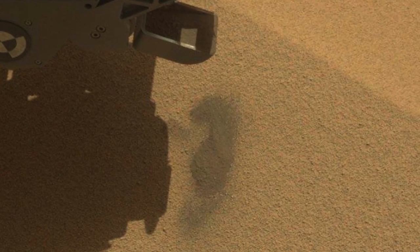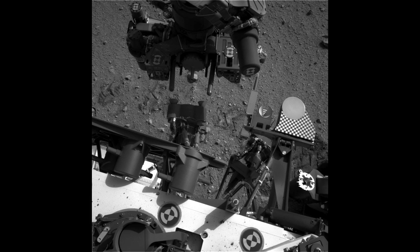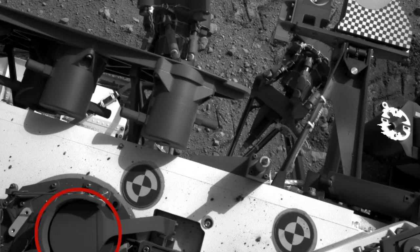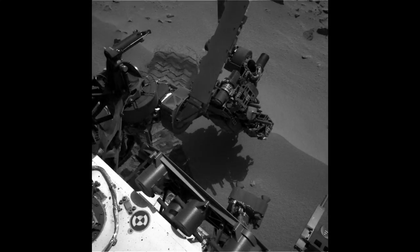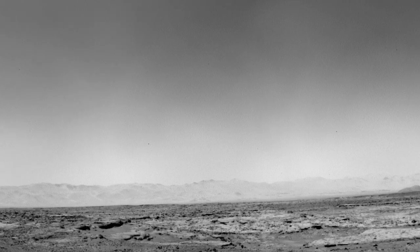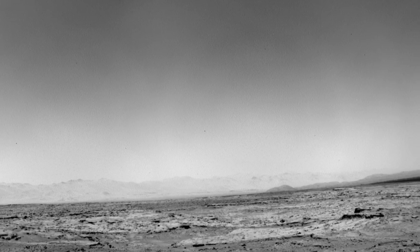The team dropped the first scoop off to the left side of the rover, and in upcoming sols we will make our first attempt to drop off sample to the observation tray and the CHEMIN instrument. We plan to be at Rocknest for the coming week to complete our scoop activities, and then we'll get back on the road to Glenelg, where we'll be looking for our first rock to drill.